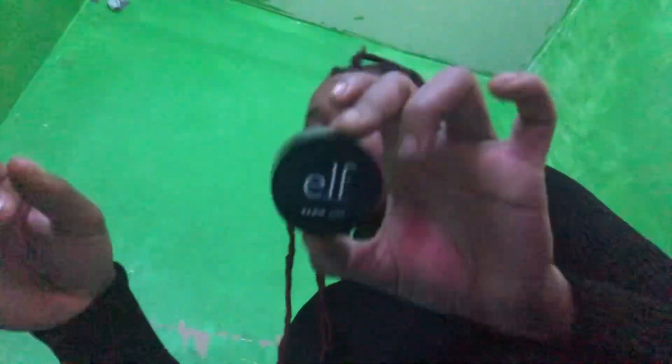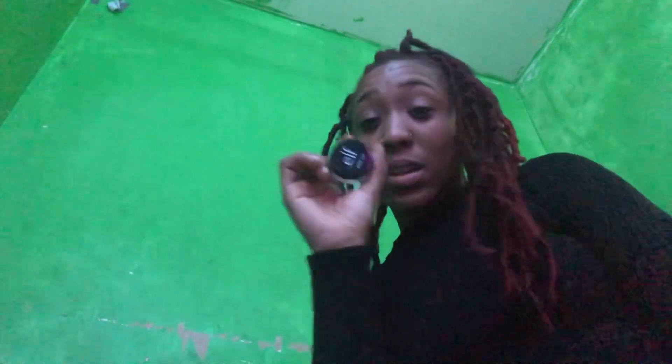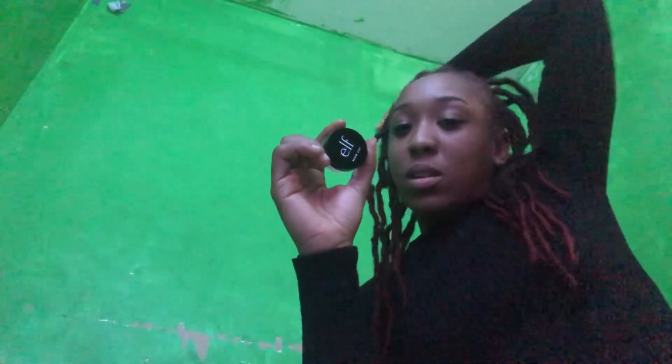I got the e.l.f clear brow lift. This stuff really works. I saw this on TikTok and was like, let me see if my job has it — and they did. This stuff really gets the job done with lifting the brows. TikTok did not lie to me about that product.